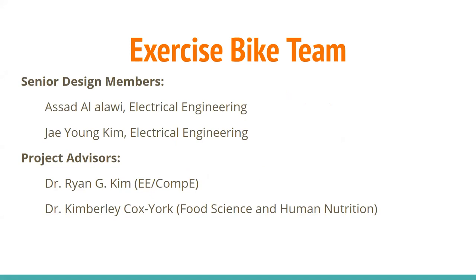The advisors helping us with this project are Dr. Ryan Kim, who is a professor at the Department of Electrical and Computer Engineering, and Dr. Kimberly Cox-York, who is a professor at the Food Science and Human Nutrition Department. Dr. Kimberly Cox-York is also considered the customer of this project.